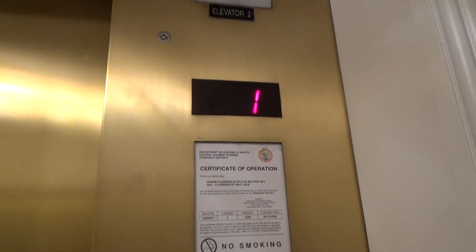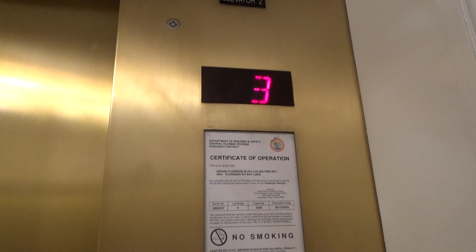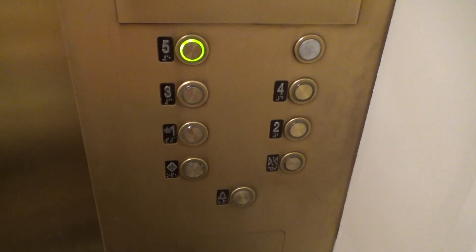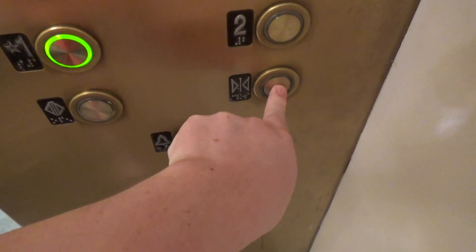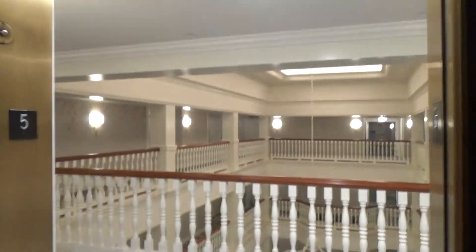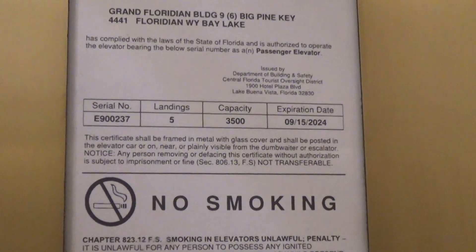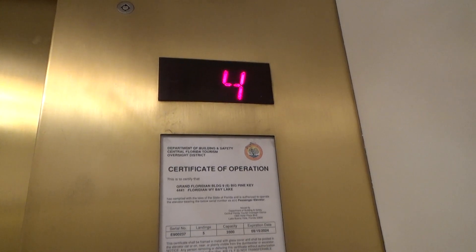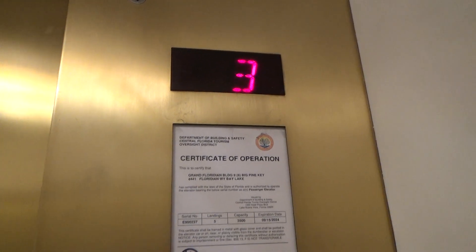Oh geez, that was a rough start up. It's a glitched indicator — didn't even show four. Seems kind of rough. Fifth floor. There's your certificate right there. Good grief, this thing is really rough. It shows four when it goes down but not when going up.